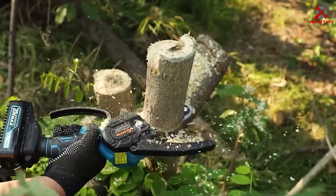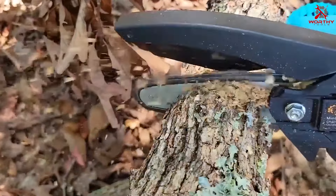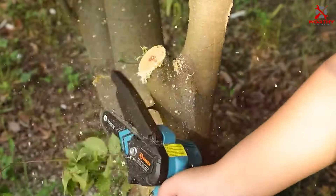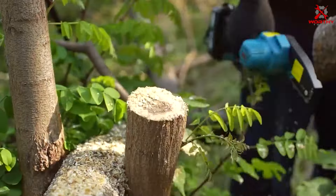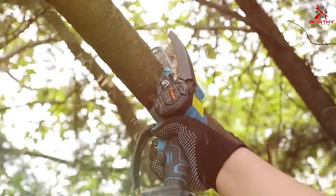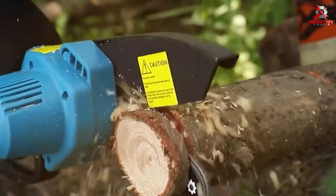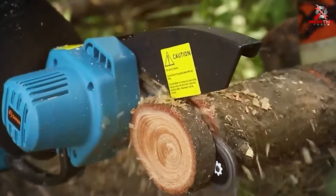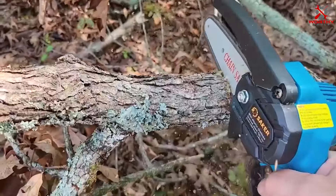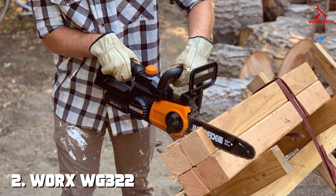When it comes to quality, Seiko doesn't disappoint. The chainsaw features high-quality materials ensuring longevity and durability — it's built to withstand tough conditions and provide reliable cutting power. Usability is another area where the Seiko Mini Chainsaw shines. It's user-friendly with a simple startup process and minimal maintenance requirements. The compact size allows for easy maneuverability, making it perfect for pruning, trimming, and light cutting tasks. It comes with a powerful motor that delivers exceptional cutting performance and safety features to prevent accidents, effortlessly cutting through branches and logs.